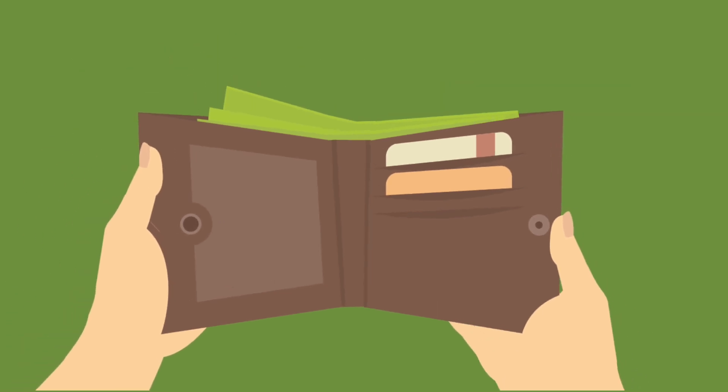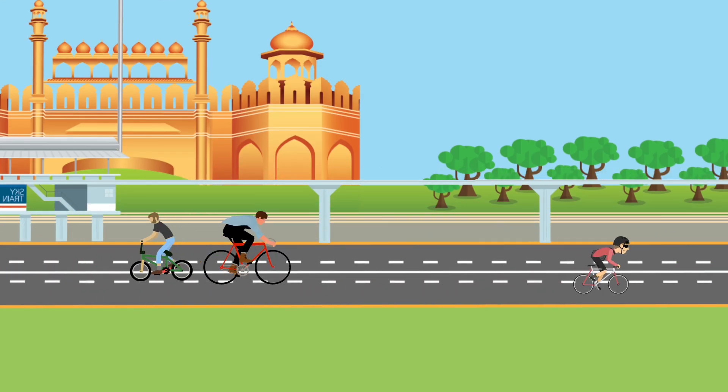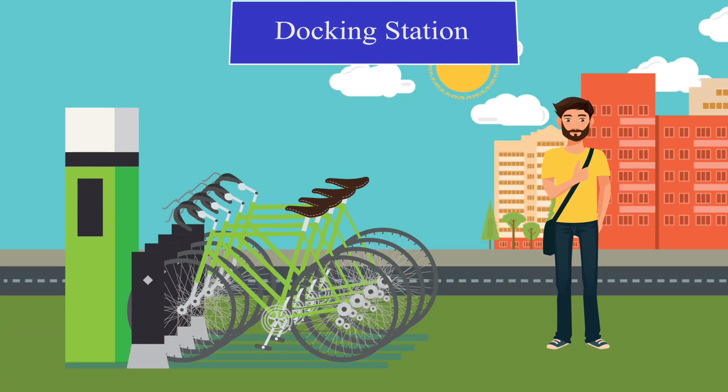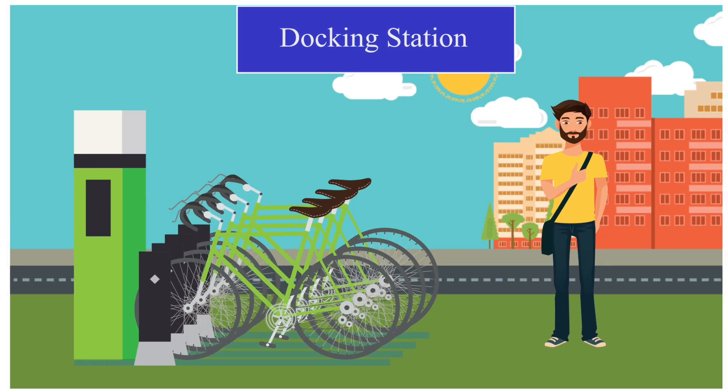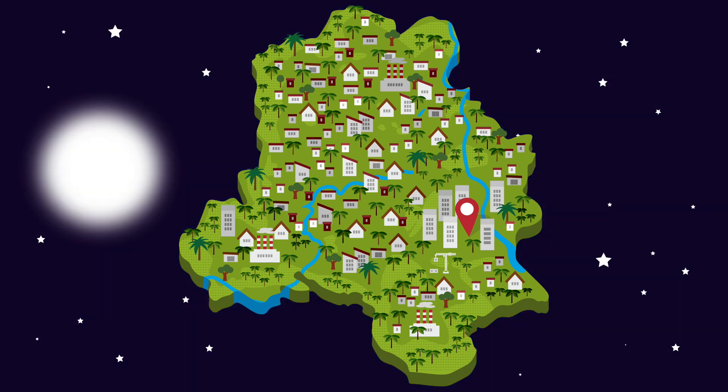Oh, you don't have to buy one. This is the 21st century, after all. You can hire a cycle from any of the numerous docking stations dotted throughout Delhi, available 24 hours a day, every day of the year. There's no booking, and hiring couldn't be easier.